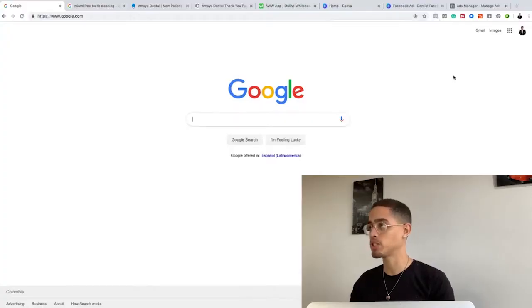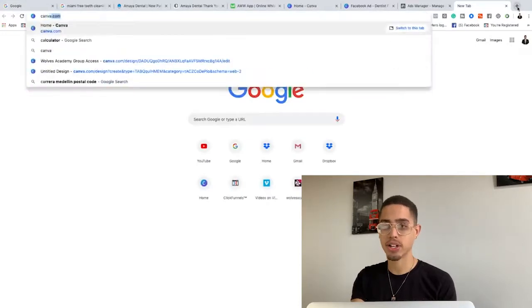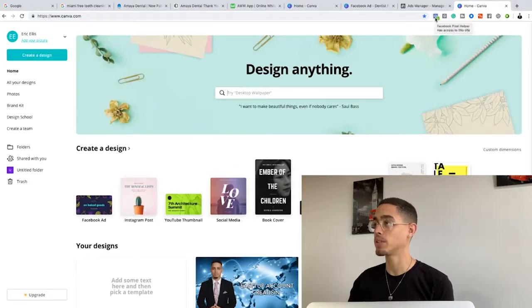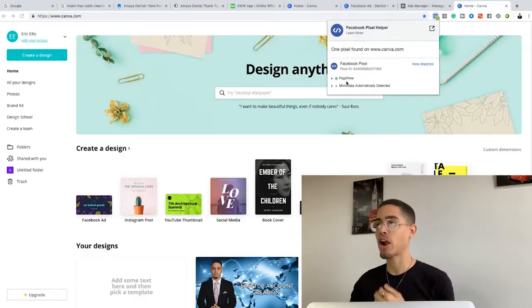Let me show you how this tool actually works. I'm going to go to canva.com — this is a huge business. If I look at the Facebook Pixel Helper, it shows on this page they have a pixel — a Facebook Pixel ID. Basically, this is a code that these people install on their page so they can see in the Facebook Ads Manager when people land on their page.